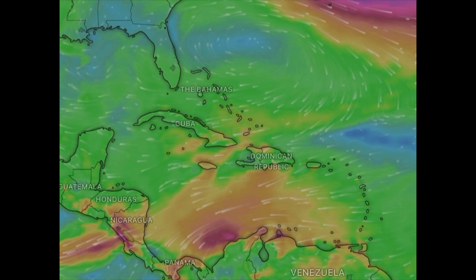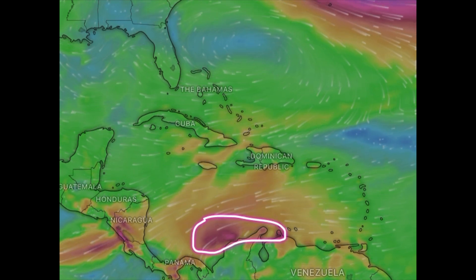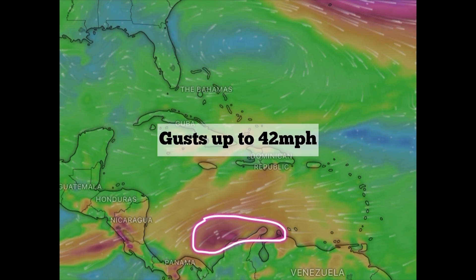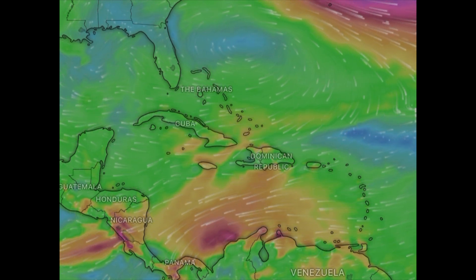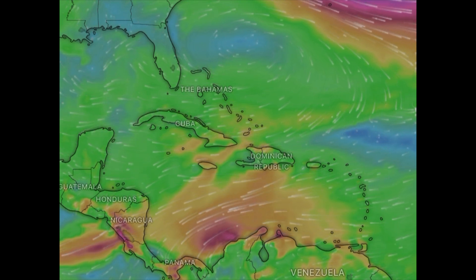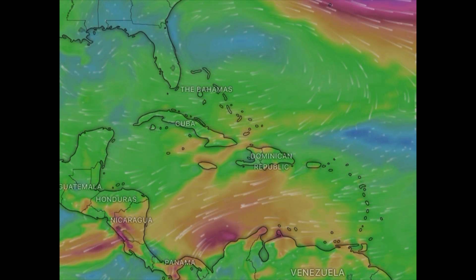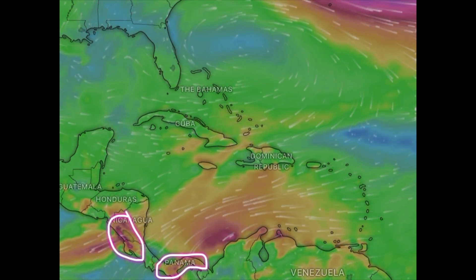It's quite windy in parts of the Caribbean, with gale force wind gusts in some areas. Looking at this map, we can see some peach and purplish shadings indicating those stronger wind gusts in the south Caribbean and other areas such as parts of Jamaica, Cuba, Hispaniola, and even parts of Central America such as Nicaragua, Costa Rica, and Panama.